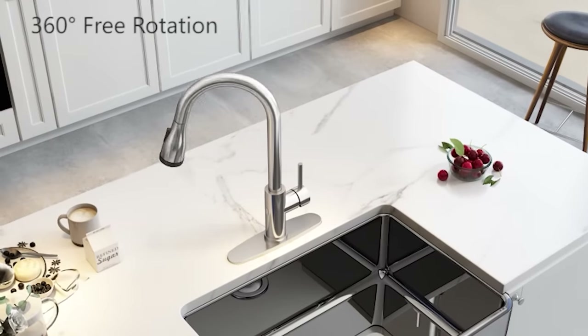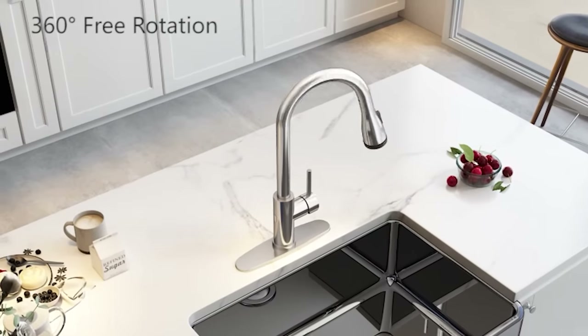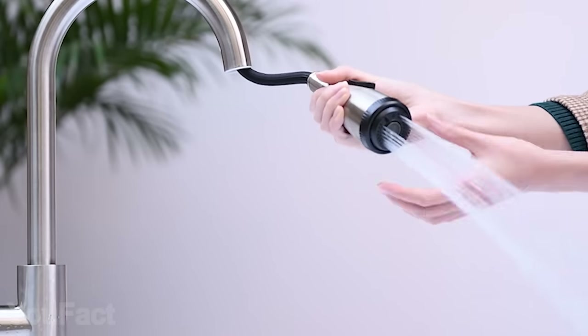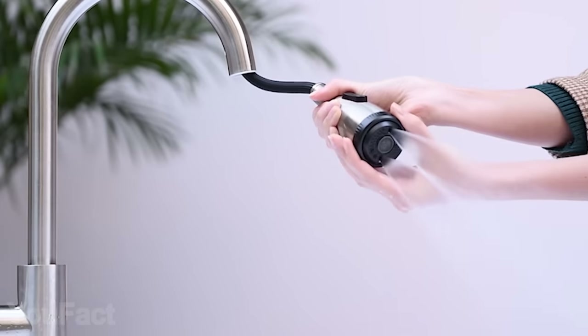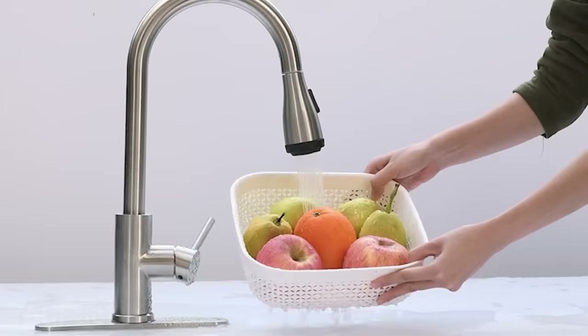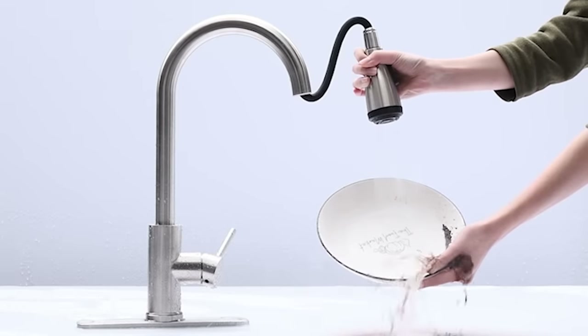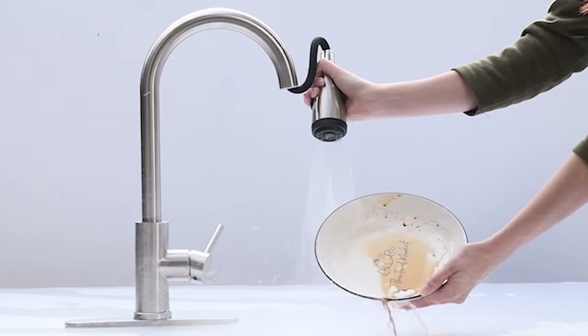The faucet is 360 degrees rotatable, and if that's not enough for you, you can easily pull the sprayer out. There are four spray modes. The stream is quite common, whereas the spray is like a showerhead. Mist and double blade will blast the food off dishes without excessive water spattering.